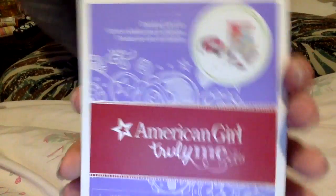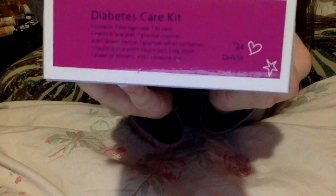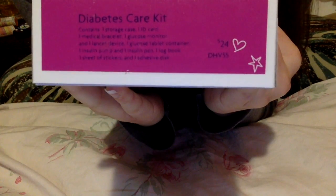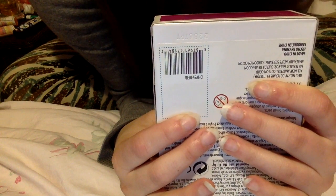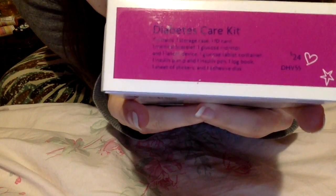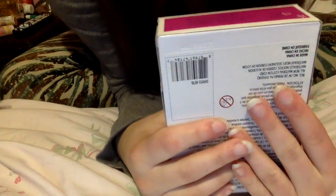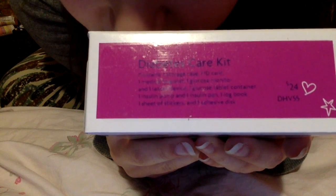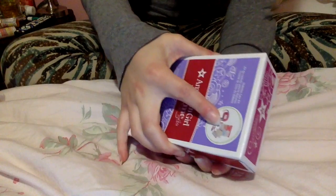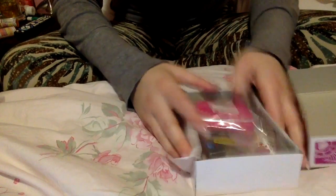The last thing that ended up going in my cart is the diabetes care kit. I've wanted this ever since it came out. It contains one storage case, one ID card, one medical bracelet, one glucose monitor, one lancet device, one glucose tablet container, one insulin pump, one insulin pen, one log book, one sheet of stickers, and one adhesive disc. This retails for $24. It comes with all of that for $24 — seriously, it's unbelievable. It comes with so many pieces — I'm gonna have to pull this up one at a time because otherwise I'm gonna get overwhelmed.